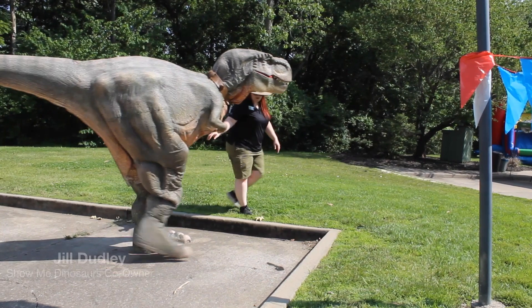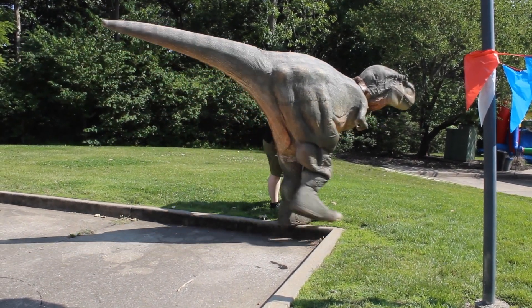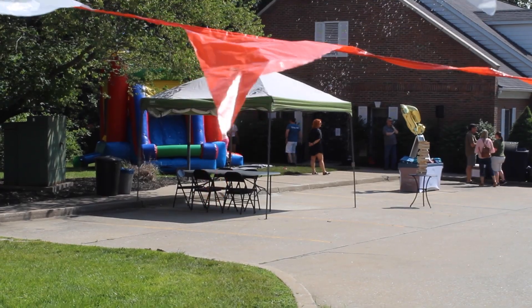My name is Jill Dudley and I'm the co-owner of Show Me Dinosaurs and also the lead dinosaur wrangler. We make sure we get our two big dinosaurs and all three of our baby dinosaurs. So there's a lot of packing and a lot of checklists that we have to go through to make sure we have everything for this event.